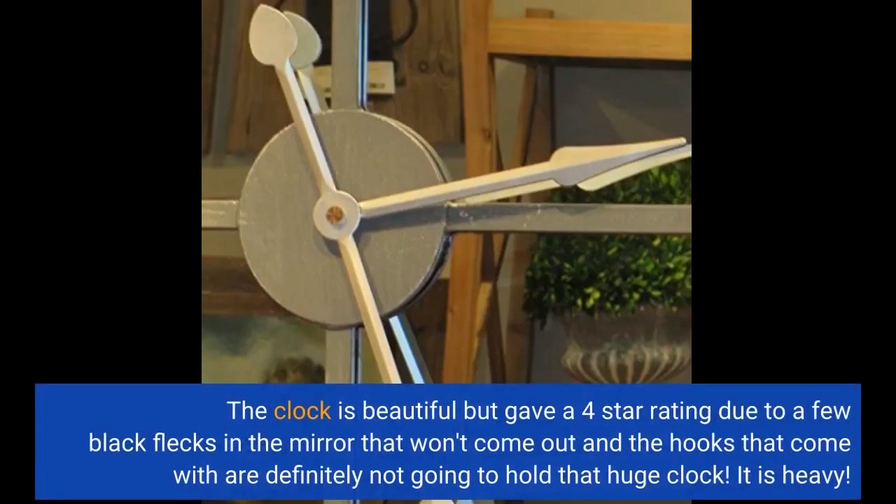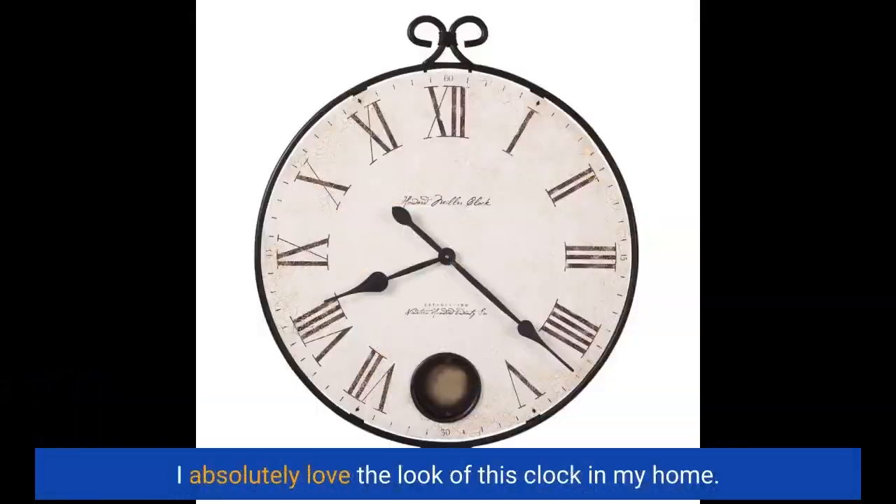The clock is beautiful, but I gave a 4-star rating due to a few black flecks in the mirror that won't come out, and the hooks that come with it are definitely not going to hold that huge clock. It is heavy. I absolutely love the look of this clock in my home.